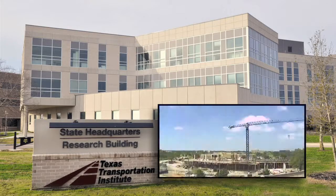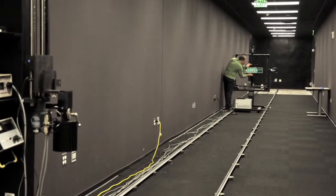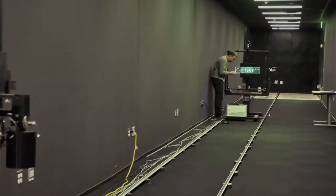When we were looking at building the state headquarters building, one of the questions that came up to the different programs was, is there something in terms of a cornerstone lab that we could end up building into the new facility? Dr. Paul Carlson said, hey, this is the next step in visibility research.